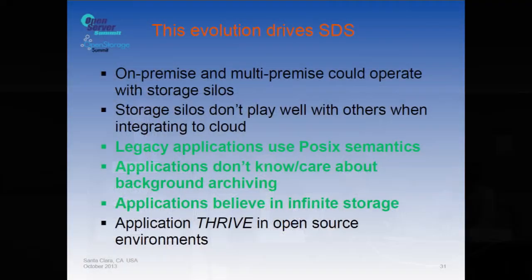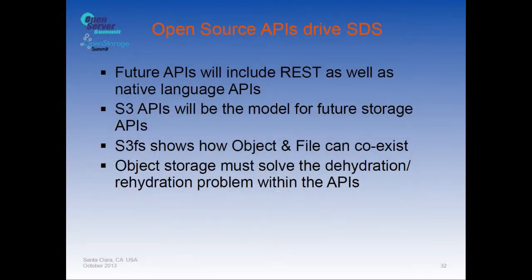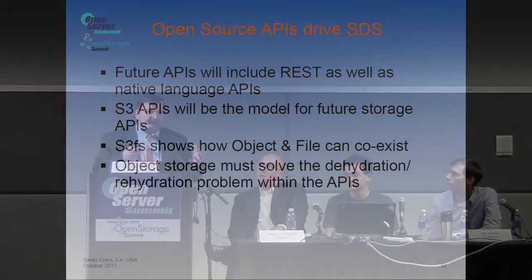Applications thrive in open source environments with open APIs, driving the huge explosion of apps in iOS and Android. These open source APIs will drive the definition of software-defined storage, including REST and native language APIs. S3 APIs will be the model for future storage APIs — not exact S3, but the template for extensions — and S3FS shows how objects and files can coexist. Object storage must also solve the dehydration/rehydration problem to preserve rich metadata in the file system hierarchy.